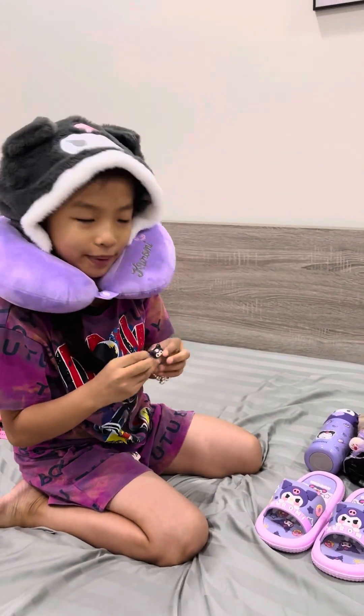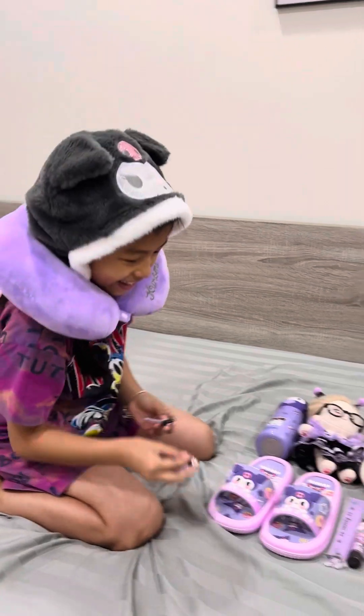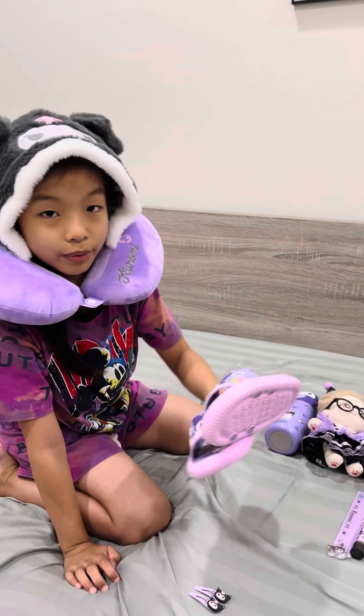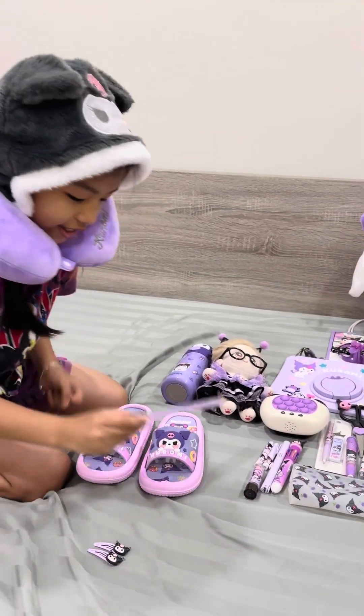Now I will share with you the smallest things first. This is a hairpin — a Kurumi hairpin. This is a slipper. This is a ruler.